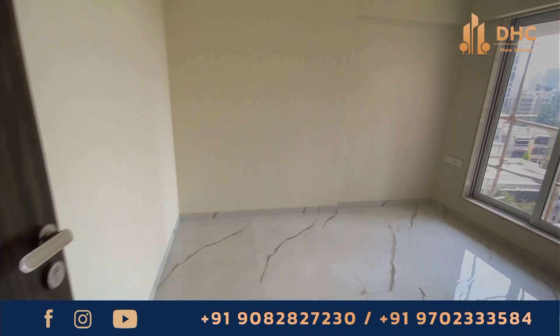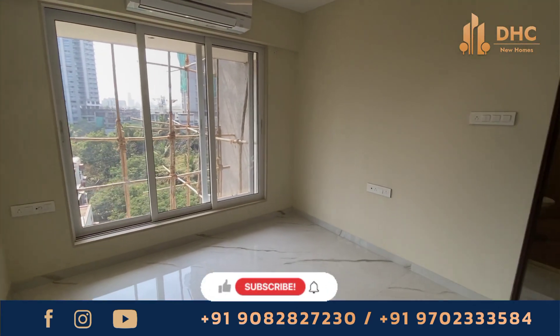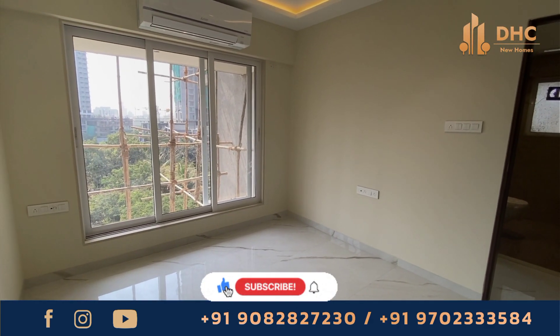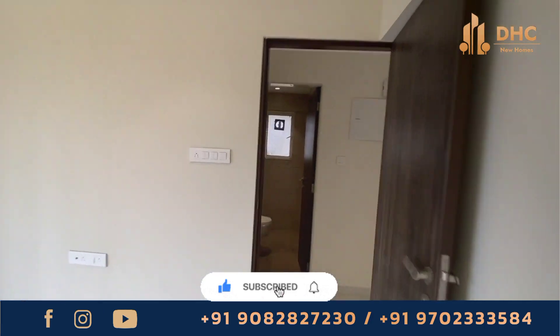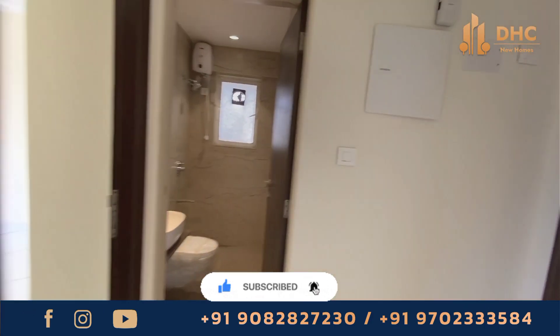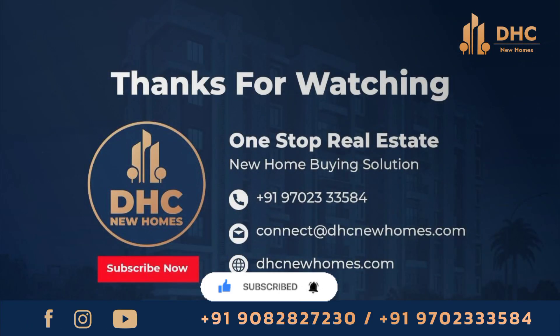If you are interested, you can call us on the number provided for more details and information about the project, and you can book a site visit today. Thank you for watching. If you enjoyed this video, don't forget to like, comment, subscribe, and share. We will see you in the next video for more real estate insights and projects in Mumbai.